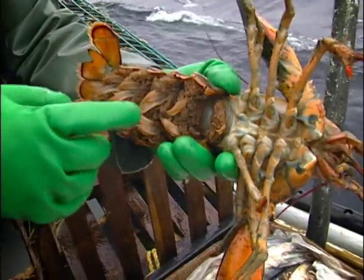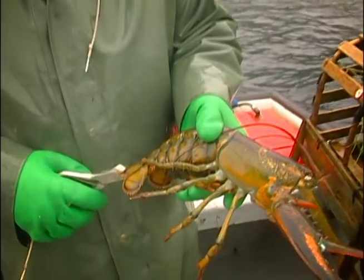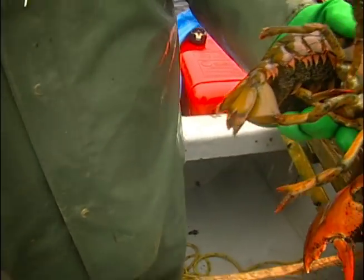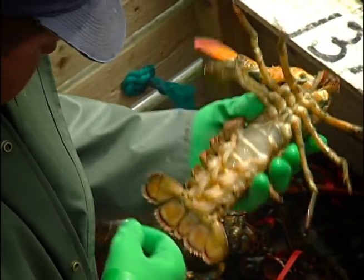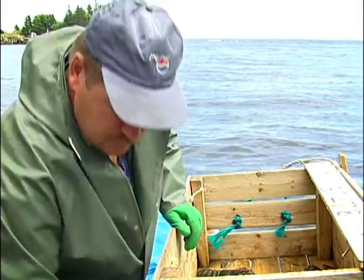When an egg-bearing lobster is captured, harvesters voluntarily clip a notch in the shape of a V into its tail to mark it as an egg-bearing female. That lobster is then placed back into the ocean to continue producing eggs in the years to come. The V-notch will protect the lobster from harvest for several years, as it is illegal to be in possession of a V-notched lobster.